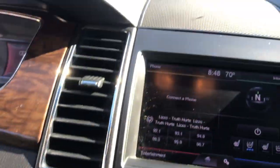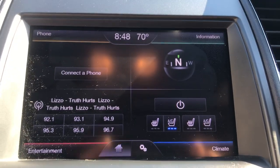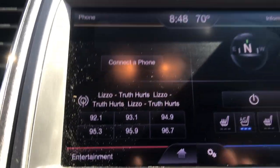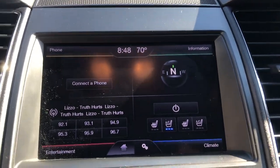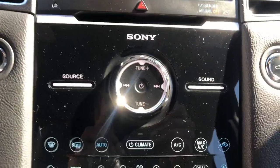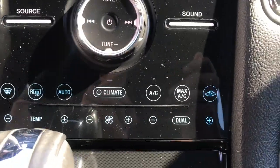You've got your push-to-start and your infotainment screen here. As you can see, it does have heated and ventilated front seats. You've also got your normal audio system as well as a Bluetooth phone connection, and you also have your backup camera. You've got the controls for the audio system as well as your climate controls.